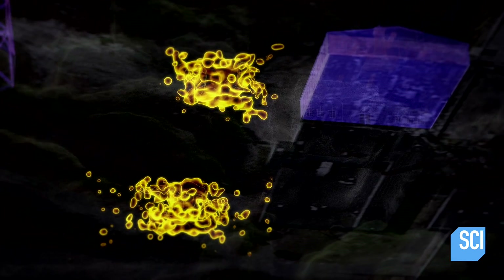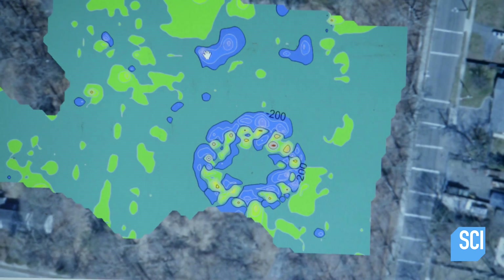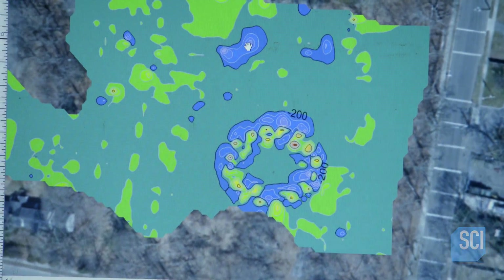Could these be tunnels or chambers where Tesla carried out secret work? Why would there be a room there? What would he have used it for? We need to investigate these more.